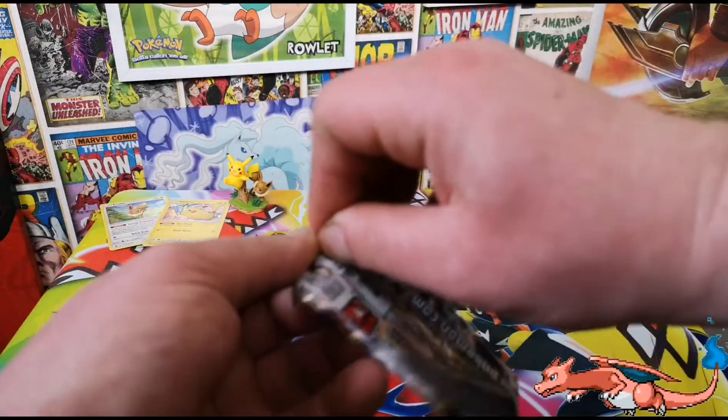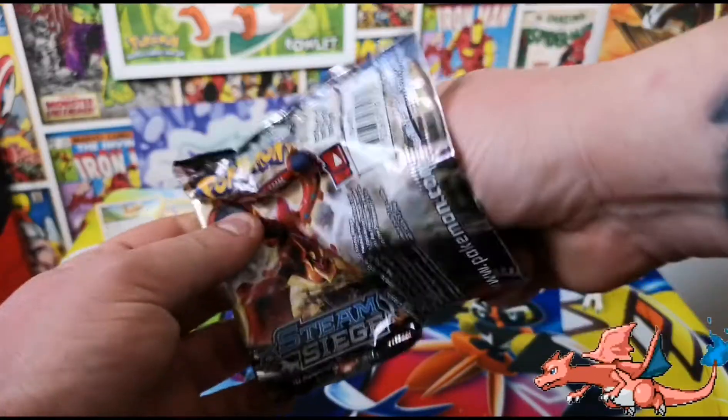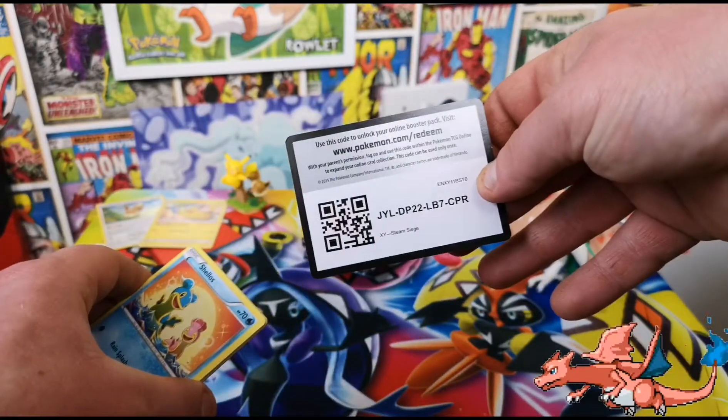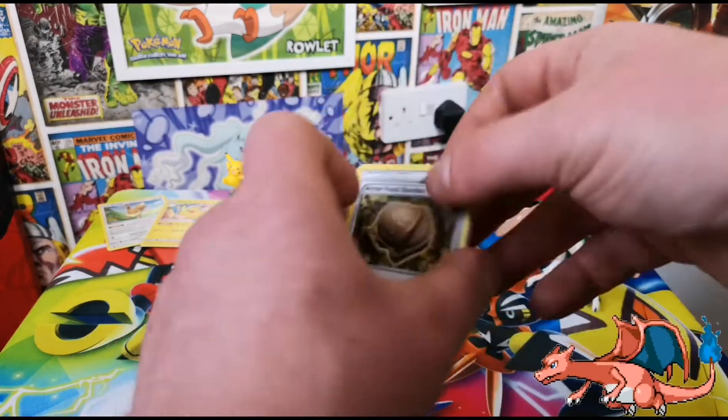Starting off with Steam Siege. These packets are absolutely mangled - why are they so mangled? One, two, three - let's see if we get anything good.